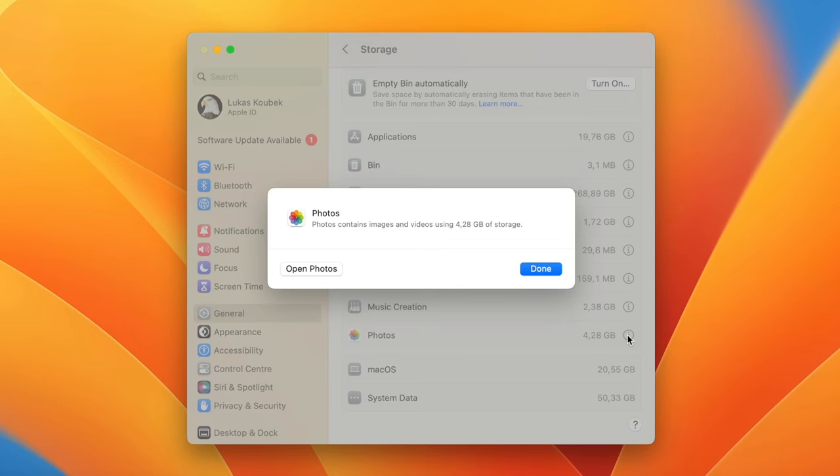We are almost done, but one more space which can accumulate files is the Bin itself. Luckily, we can set it to automatically erase items that have been there for more than 30 days. To do that, click on the desktop, open Finder Settings, and on the Advanced tab you will find this option — tick it on. You will still get 30 days if you want to recover any files, and you don't need to empty the Bin manually.